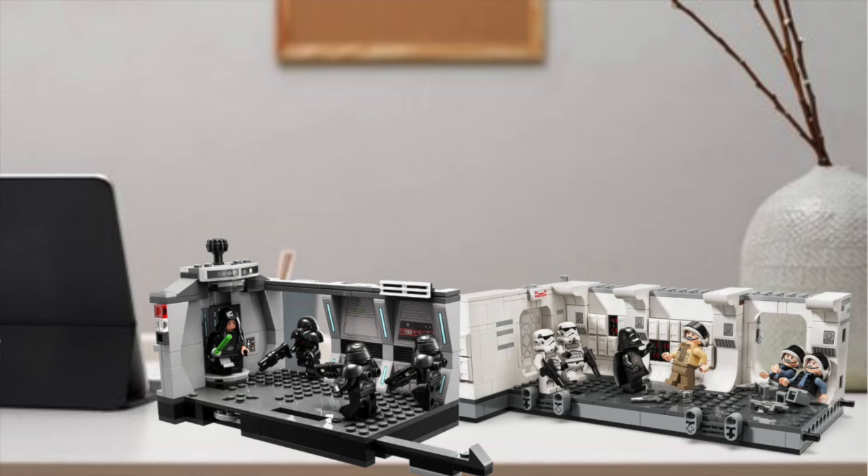I think this set would look really cool sitting next to the Boarding the Tantive IV set. Although the early thoughts on Boarding the Tantive IV haven't been the best, I still think it's going to be the most popular Star Wars set in the March 1st release. It has the most minifigures by far, and the 25th anniversary minifigure included is the fan-favorite Clone Trooper 5s.